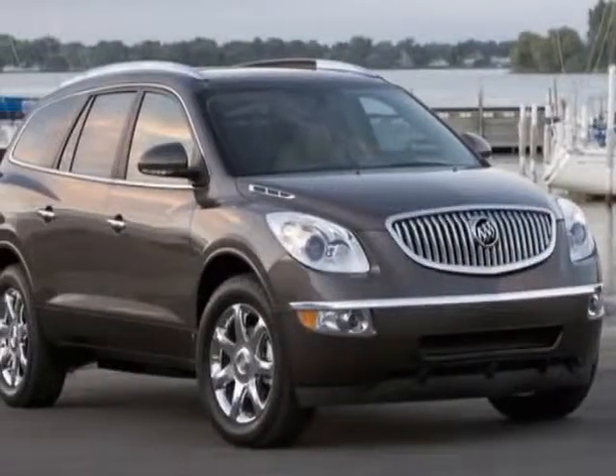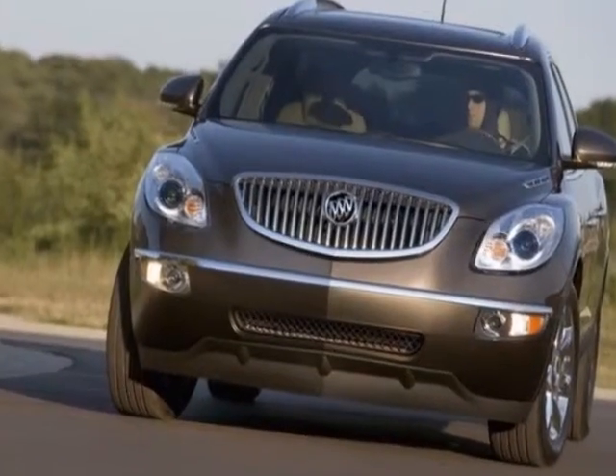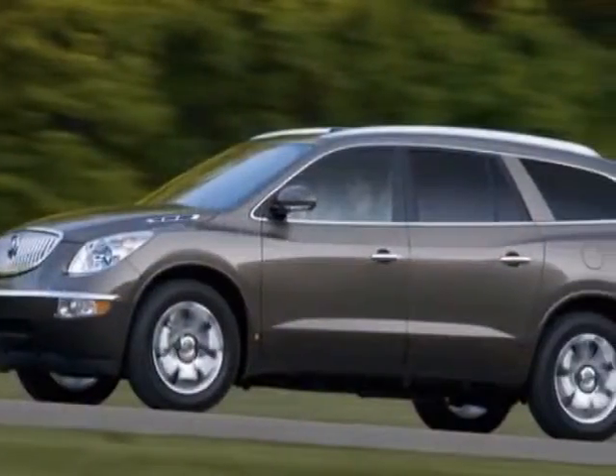Take a look at this 2011 Buick Enclave. Carfax has certified this Enclave as having one owner. This Enclave has just under 40,000 miles.